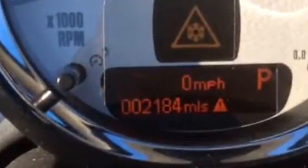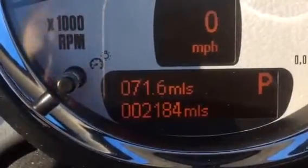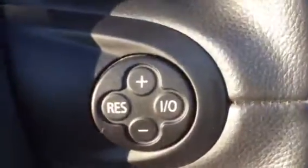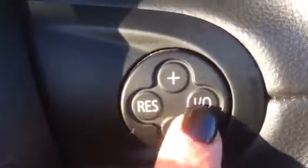There's her mileage — 2,184 miles. Working across the car, this is the multi-function steering wheel and she's got cruise control. This button here is what you use to set it, and there are your plus and minus controls.